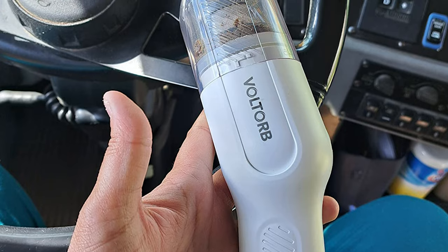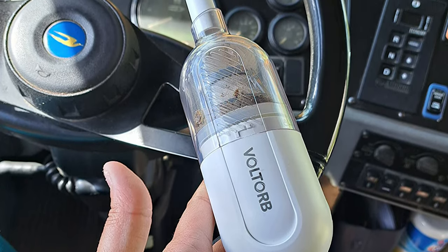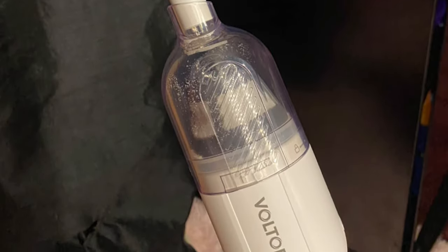The Voltorb cleans steadily and efficiently without being too loud. Charging is convenient with the standard charger and included Type-C charging cable, and it can be fully charged in just three hours. Ideal for cleaning tight spaces in cars, corners, and crevices — clean quickly and easily anytime, anywhere.